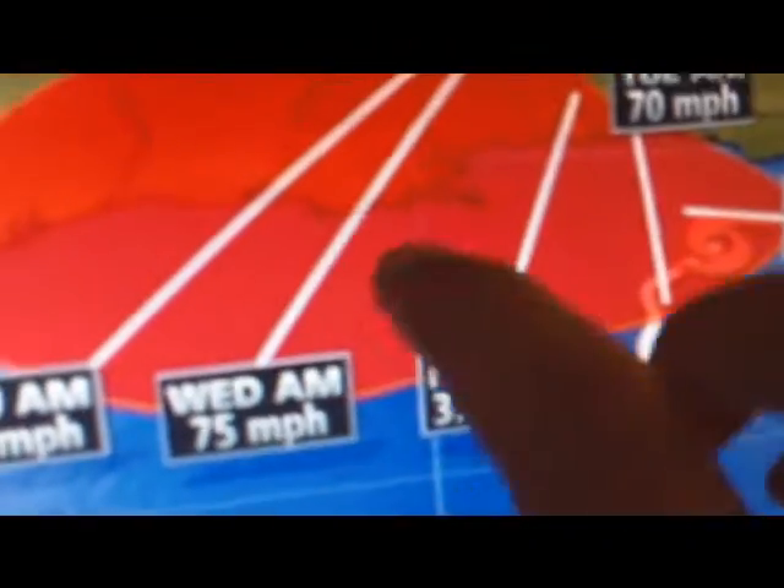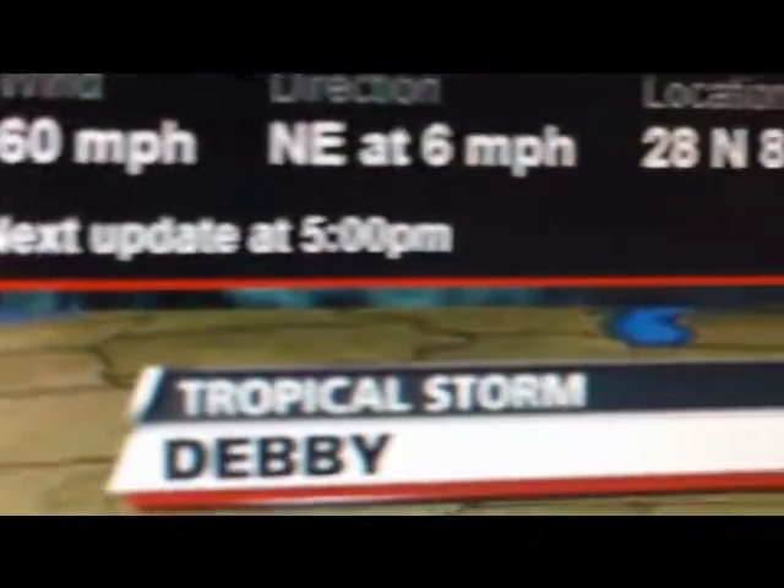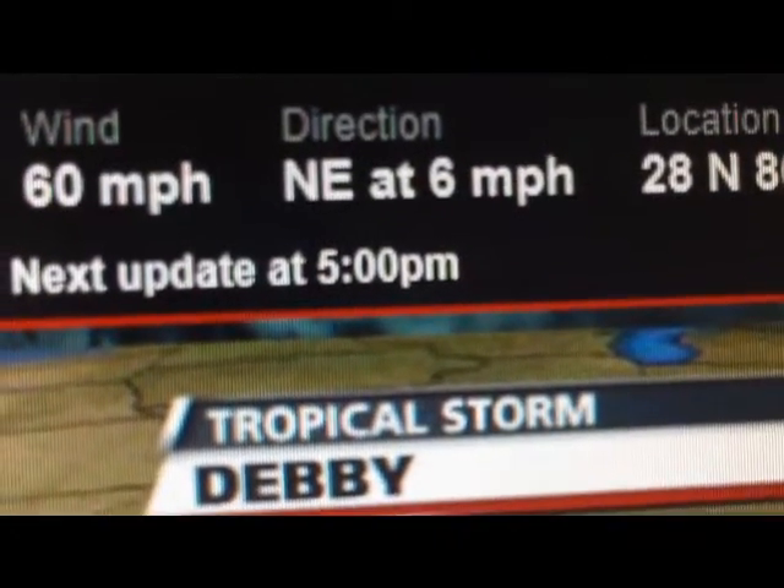It's expected to eventually become a Category 1 hurricane on Wednesday morning. Right now it is a 60 mile per hour storm — that's a tropical storm, 60 mile per hour, moving northeast at 6 miles per hour.